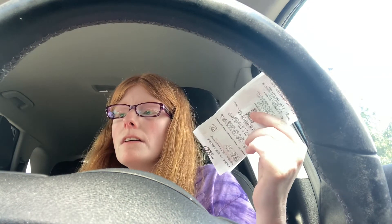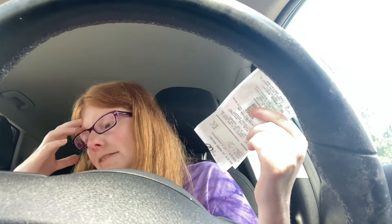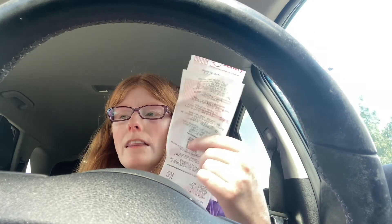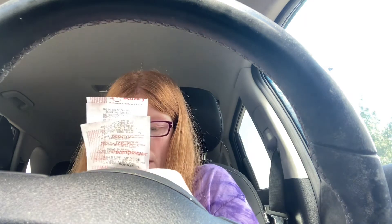You can use part points and part cash, as long as you hit the $50 threshold. So whatever's left after coupons and cash reaching $50, you can use points for the rest. But I didn't do that this time.